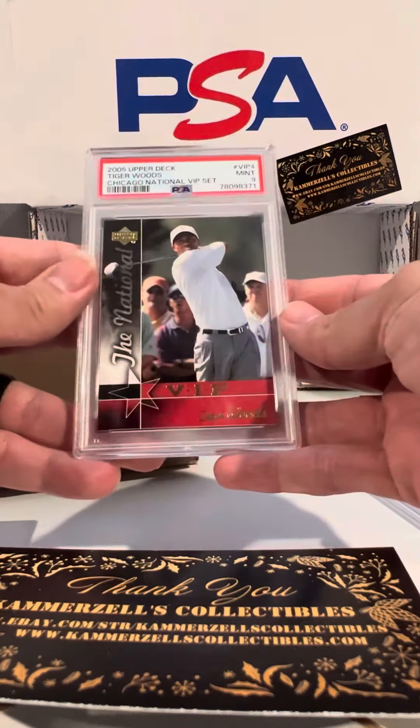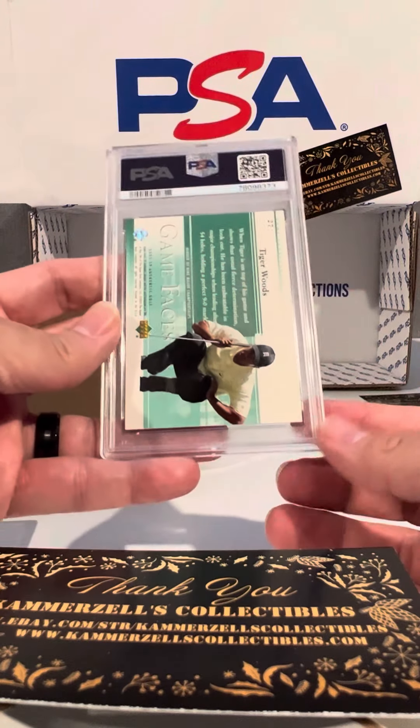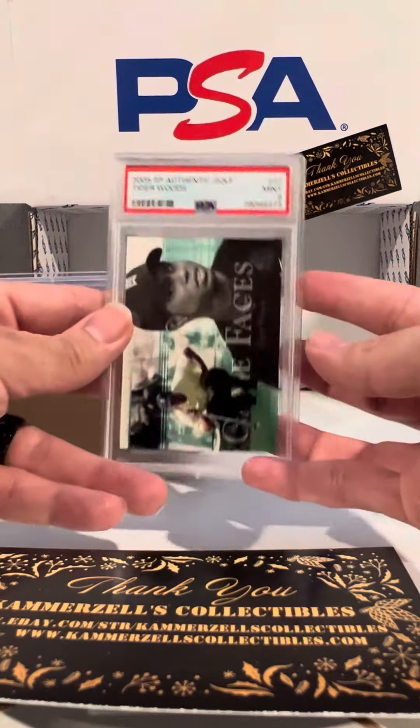Tiger Woods VIP 4, PSA 9. Finally, guys, Game Faces Tiger Woods, number 27, PSA 9.